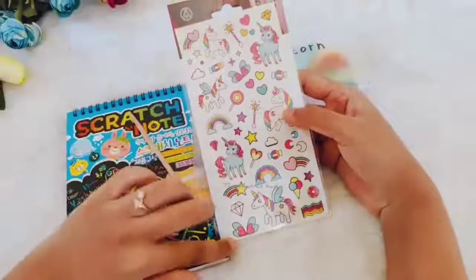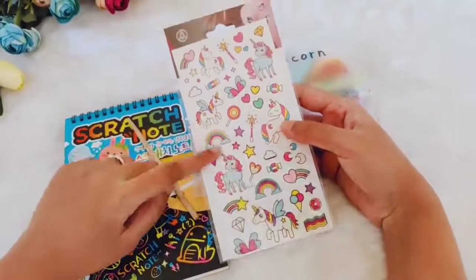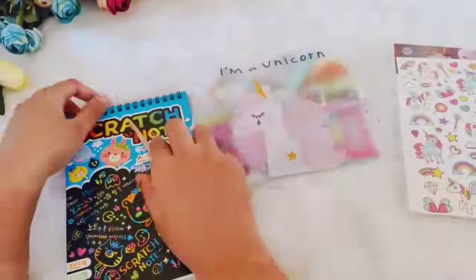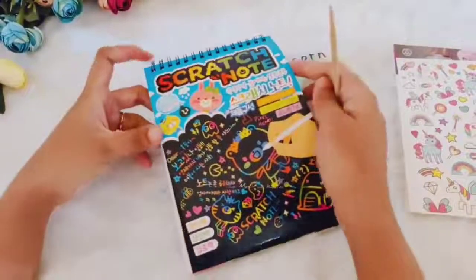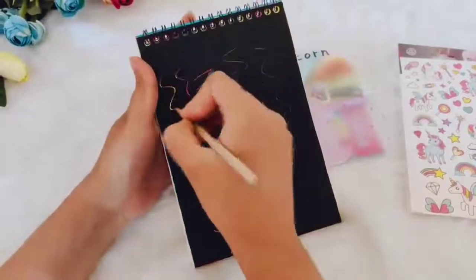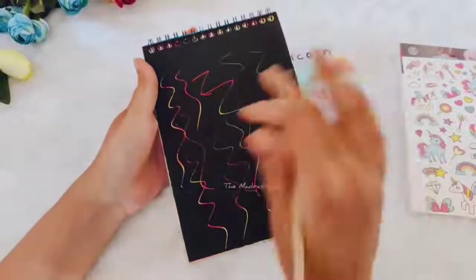So the first product is a sticker set. This has all the cute designs and the procedure for using them is given at the back — you can take a look at it. The second product is a scratch notepad. This gives multicolor whenever you scratch. This is highly satisfying.